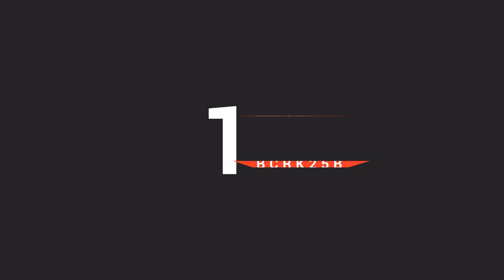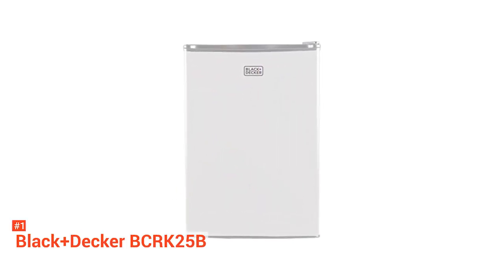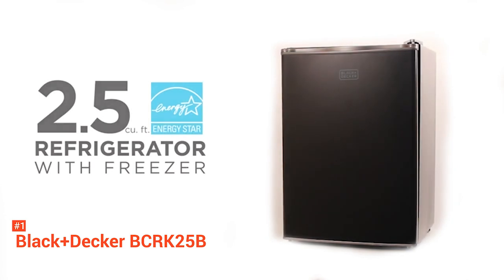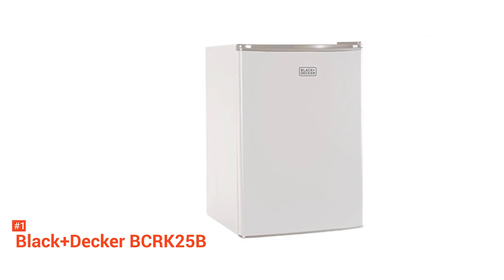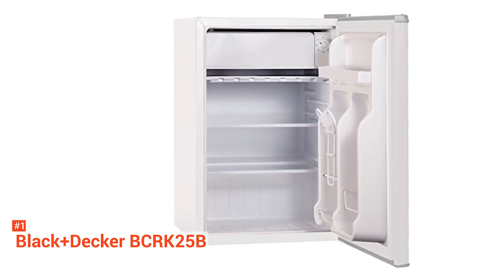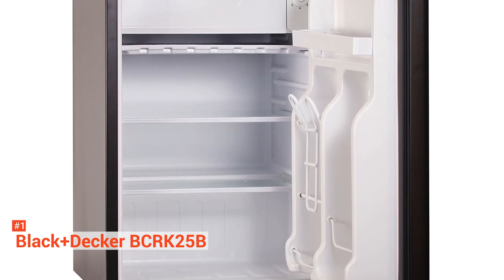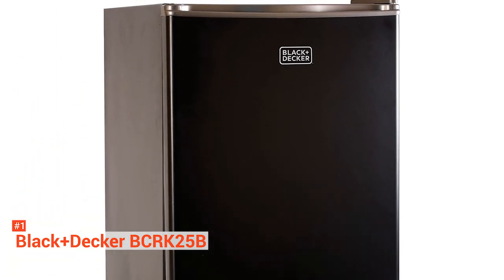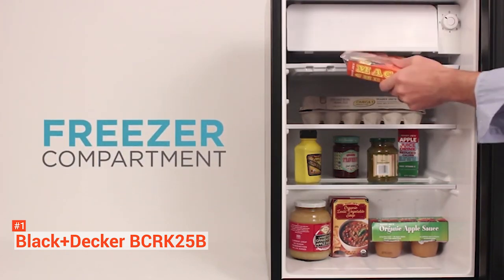Our top mini-fridge on our list is the Black & Decker BCRK25B. The number one choice for dorm rooms, man caves, bedrooms, and everything in between. The Black & Decker mini-fridge provides you with two full-width glass shelves to store food and drinks. It also has a freezer compartment complete with an ice cube tray. It has an adjustable thermostat control and leveling legs for ultimate versatility. Despite its 2.5 cubic feet interior, this mini-fridge is not too large to get in the way. It also comes with a reversible door, so it fits just about anywhere. If you're concerned about noise keeping you up at night, you'll be pleased to know that it is completely silent.